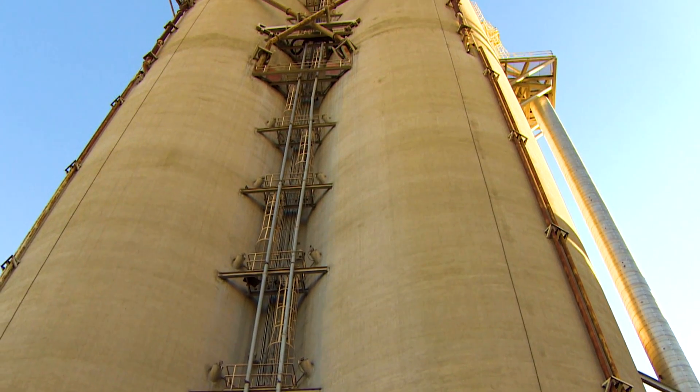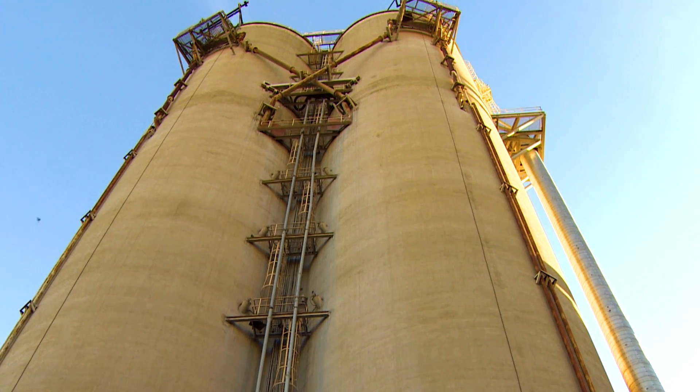Heidelberg plans to have the full system up and running by 2026. Stephanie Cramps, CBC News, Edmonton.